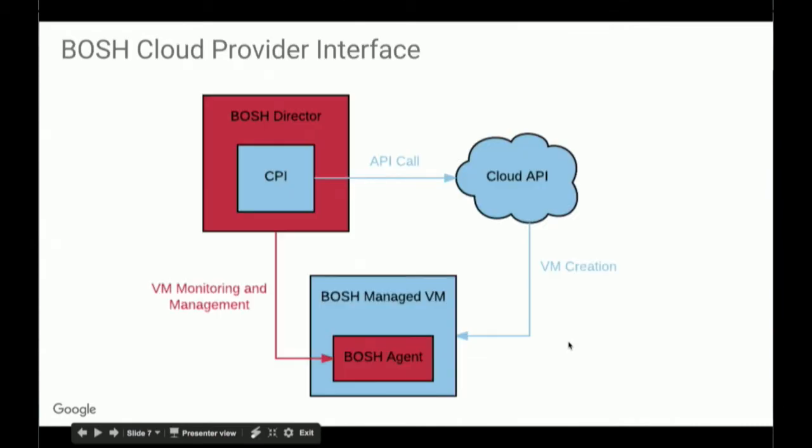How Cloud Foundry does that — like I mentioned earlier — we have the BOSH Cloud Provider Interface. That is a piece of software that runs on the BOSH director. If the BOSH director wants to do something like create a VM, it'll use the CPI to call through to the cloud API, which will then create the VM. It'll pass back some information to the director about the VM so it can access it. The director will use that information to install the BOSH agent onto the VM, and it'll use the agent from that point forward to monitor and manage the VM.